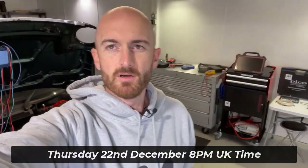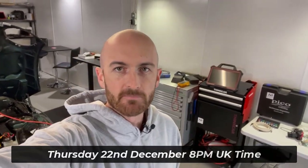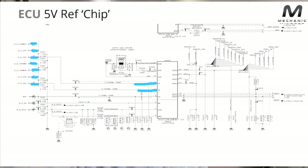Hopefully you can join us tomorrow for our last live session of the year at Mechanic Mindset. We're going to be looking at some sensor voltage references and some of the weird and wonderful things that we get on the European vehicles, so hopefully we'll be able to put that one to bed. Got some great content for that.